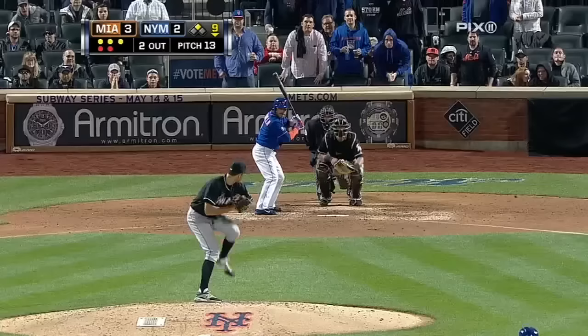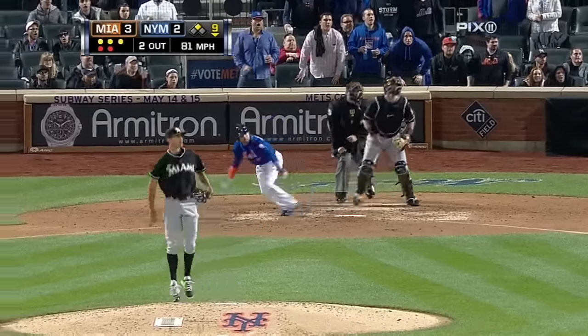Now it's 3-2. Takes one the other way toward the line — base hit! Here comes Duda around third. Yelich falls down. The game is tied.